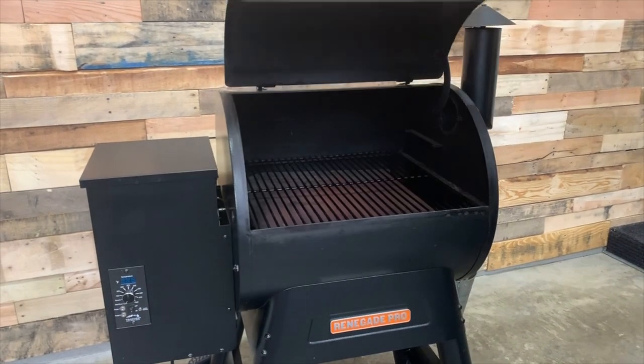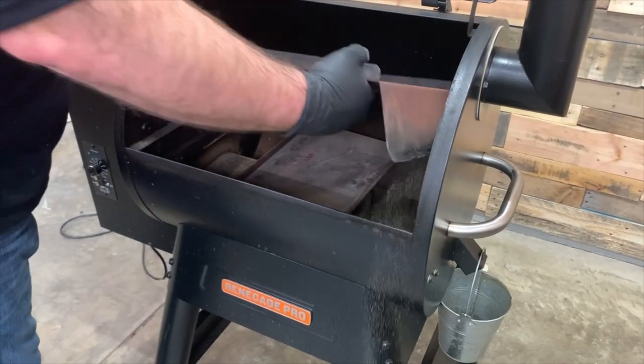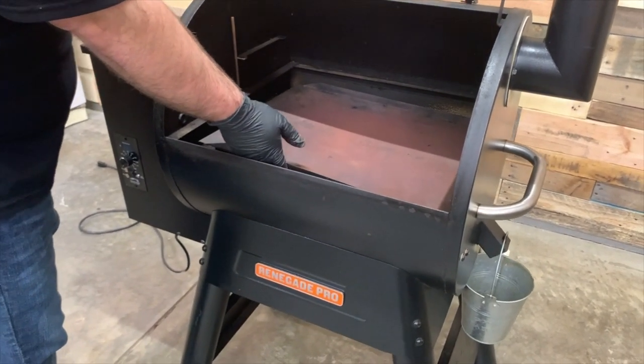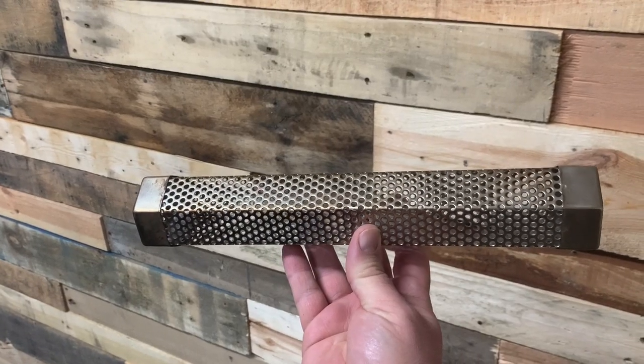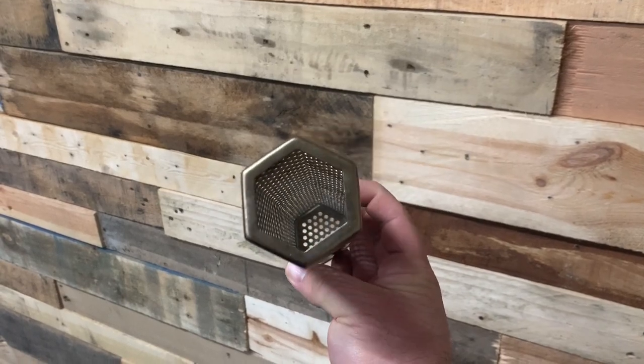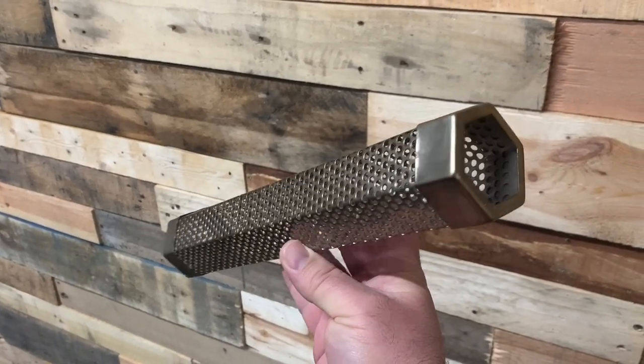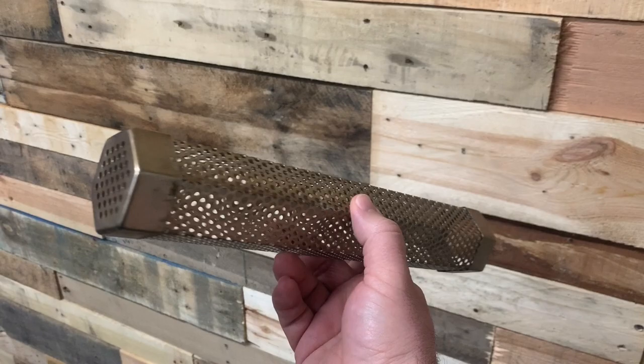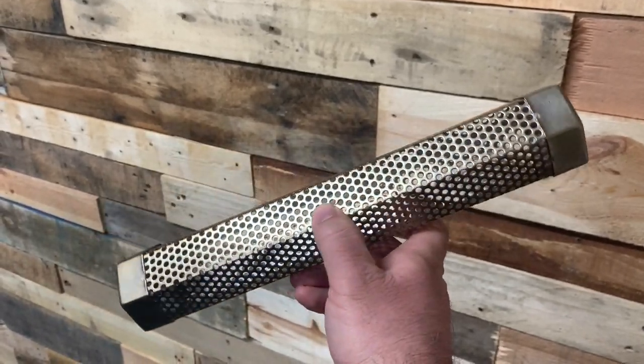The Traeger Renegade Pro has a temperature range of 180 degrees on the low end up to 450 degrees on the high end — that's Fahrenheit. You can sear at 450 degrees, but it is an indirect sear; there's no direct sear function. If you're looking to do cold smoking like cheese, my recommendation is to leave the grill completely off, use a pellet tube smoker, and just use the chamber as your smoking chamber. We'll put a link in the description for that.